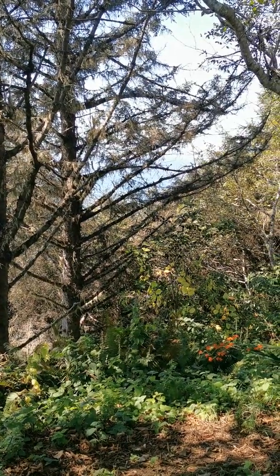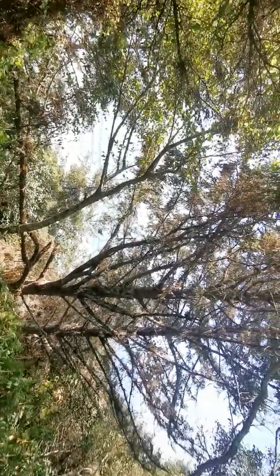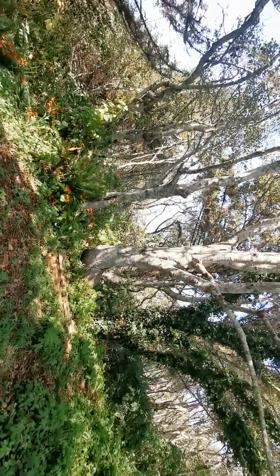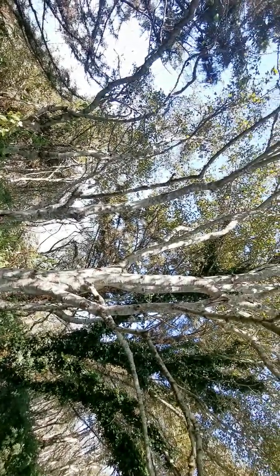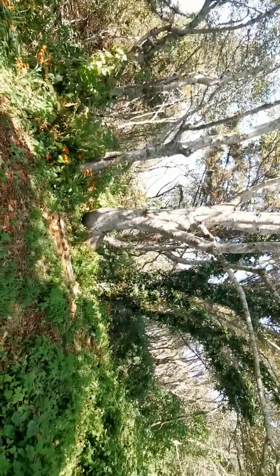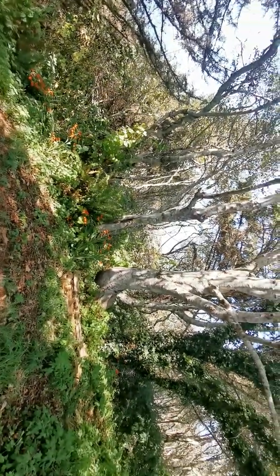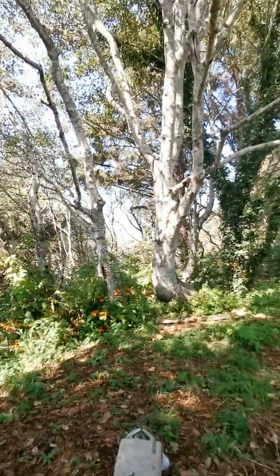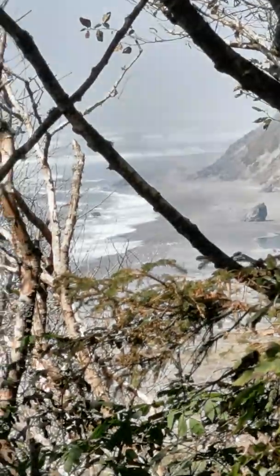Here's the wide angle I was looking for. Up to the north — there's a view to the north.